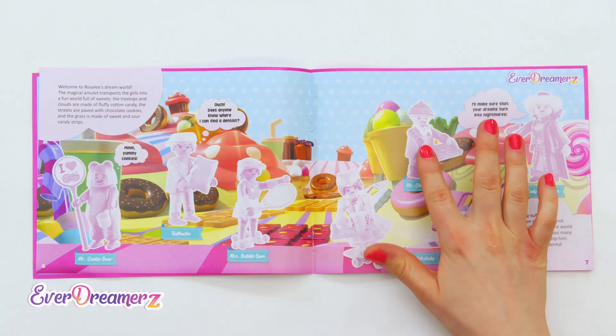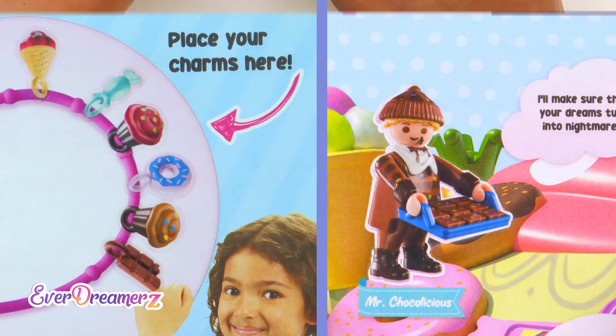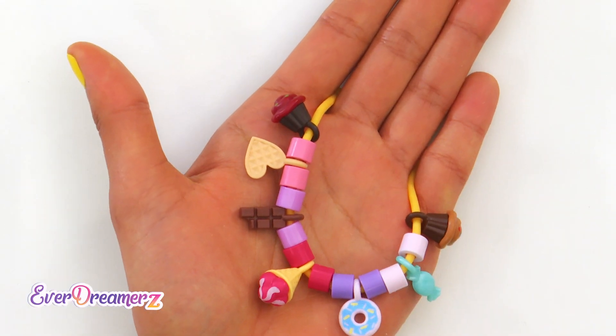Let's stick him into the collector's album. By the way, you can purchase it wherever Playmobil is sold. Look! His muffin charm sticker is also included! Wow! The cupcake charm is the perfect match for the Everdreamers bracelets! Collect them all and trade them with your best friends!